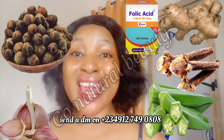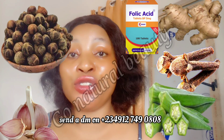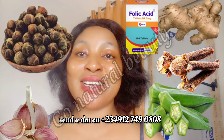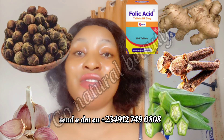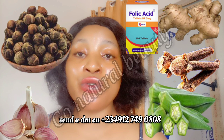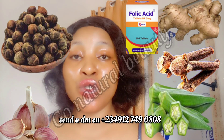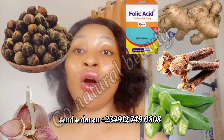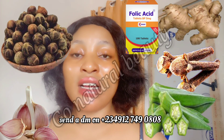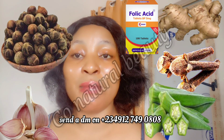You have to join our WhatsApp group so that you'll be able to get the particular ingredient for that particular issue. To join the WhatsApp group is very easy — go to my profile right now, you'll see a number there, send me a DM saying that you want to join the WhatsApp group. Or you can go to my Instagram handle, go_natural_beauty_one, and send me a DM.